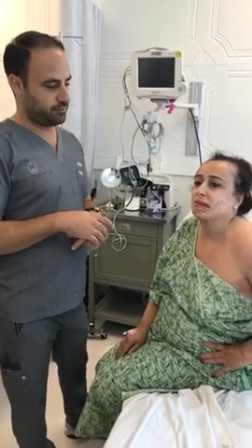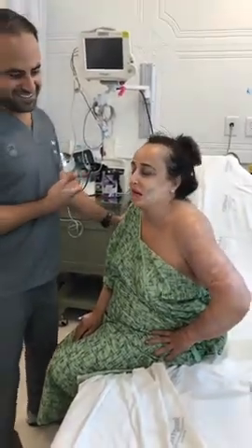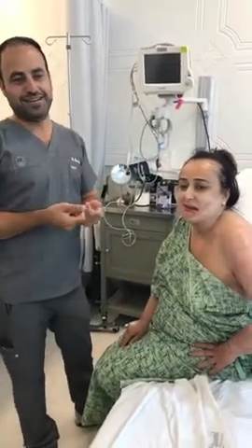We draw blood from the arm — a very large volume. We took 120 cc's and spun that down to about 20 cc's of platelet-rich plasma. Then we mixed that with autologous fat. We got a little bit of fat from the belly — we had to look very hard to find it — and we micronized it into a liquid, which gives you the progenitor cells.